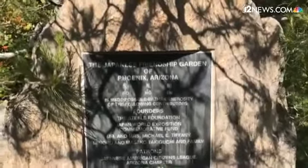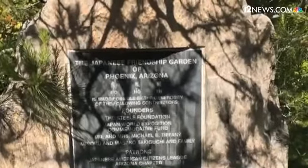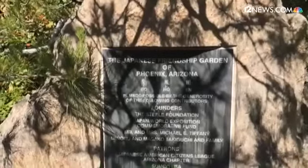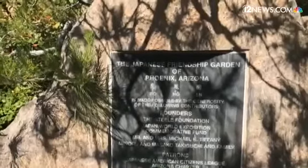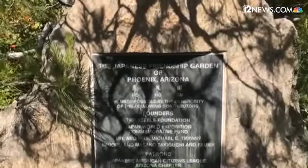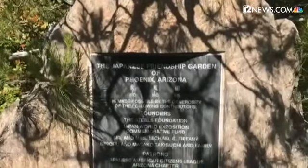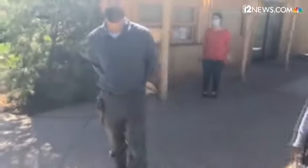Hi everybody, we're out here at the Japanese Friendship Garden in Phoenix and we're gonna go on a private tour with some people here, Ben and Reiko of the garden. They're gonna point out some features that might not be as obvious for first-time visitors or people who don't know that much about Japanese gardens. Last week we did a silent tour, but this time they'll be pointing out some really special features that make this garden so beautiful.